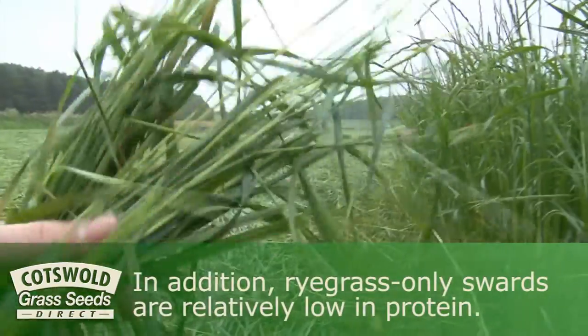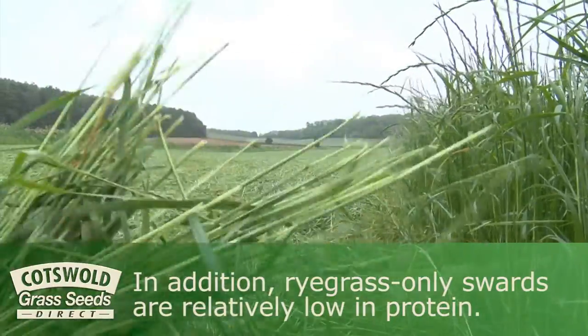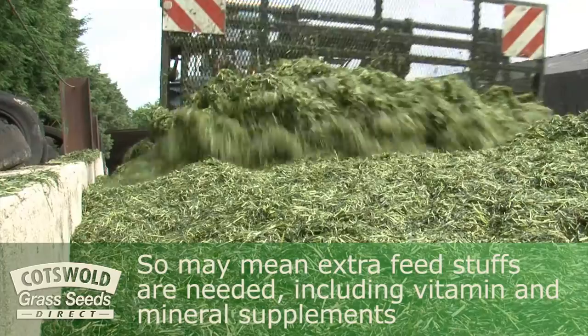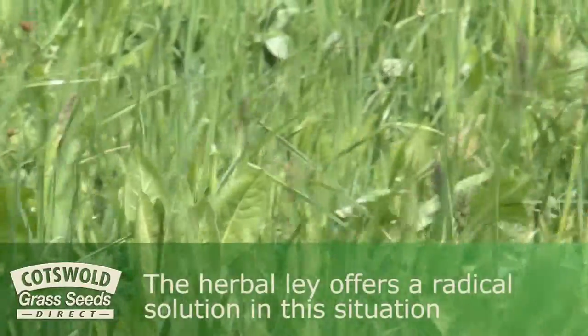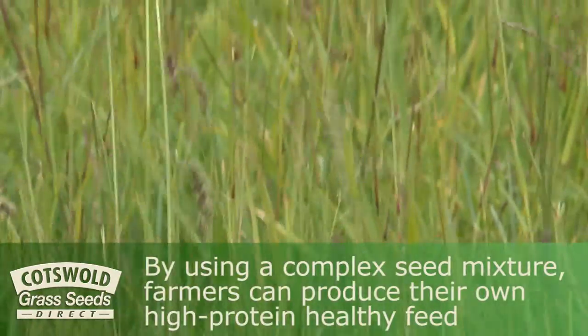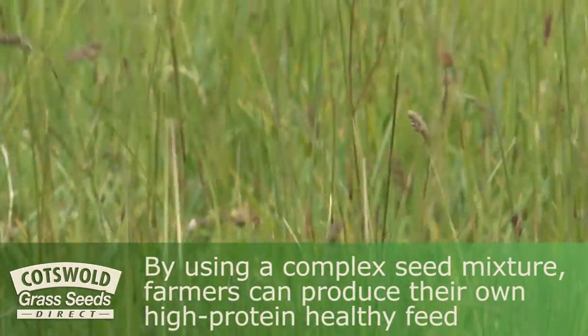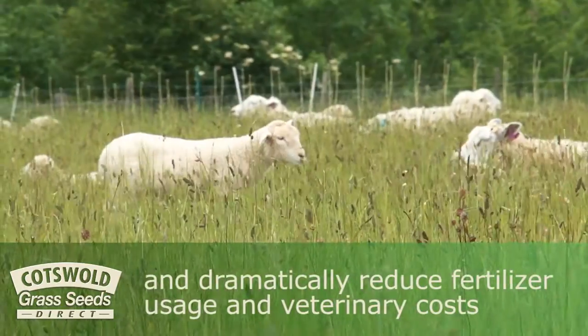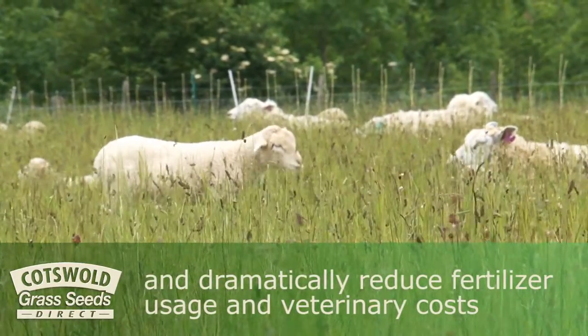In addition, ryegrass-only swards are relatively low in protein, so may mean extra feedstuffs are needed, including vitamin and mineral supplements. The herbal lay offers a radical solution in this situation. By using a complex seed mixture, farmers can produce their own high protein, healthy feed and dramatically reduce fertiliser usage and veterinary costs.